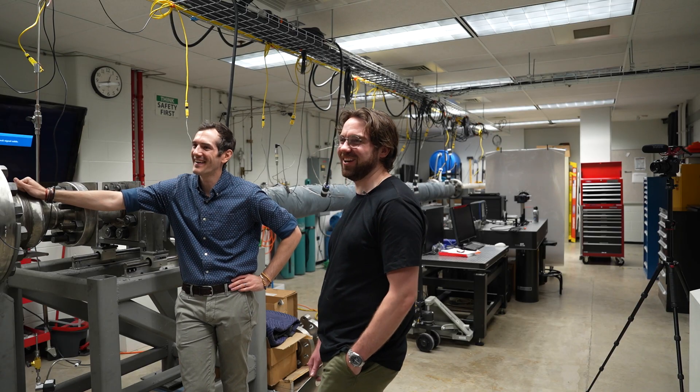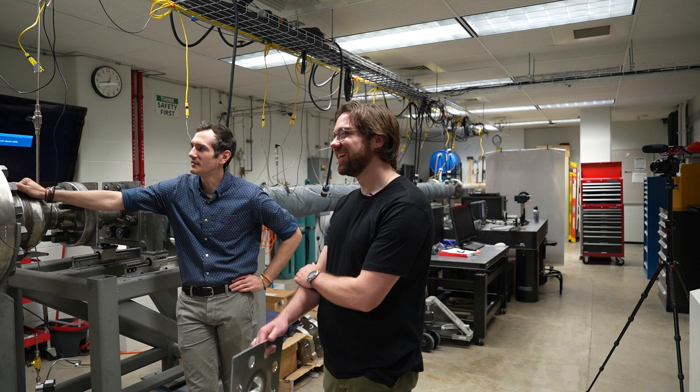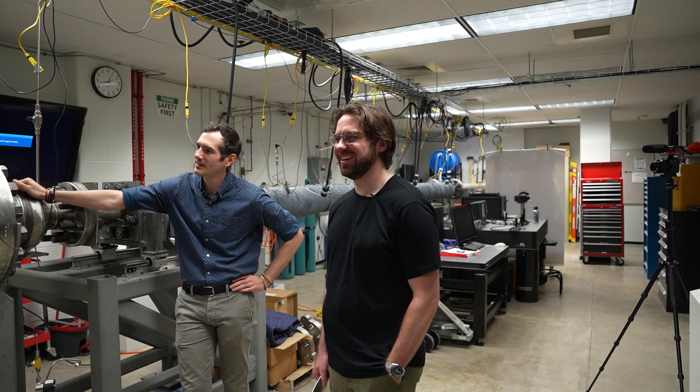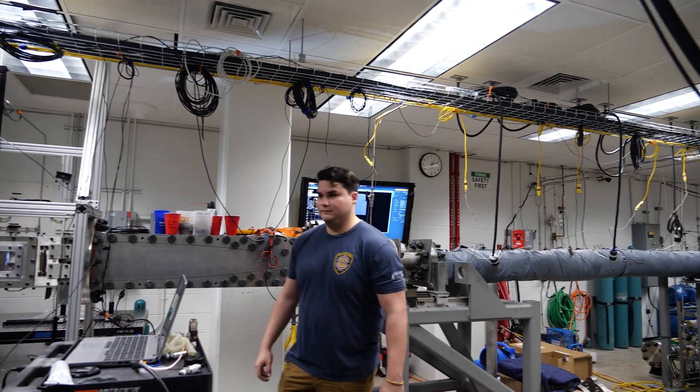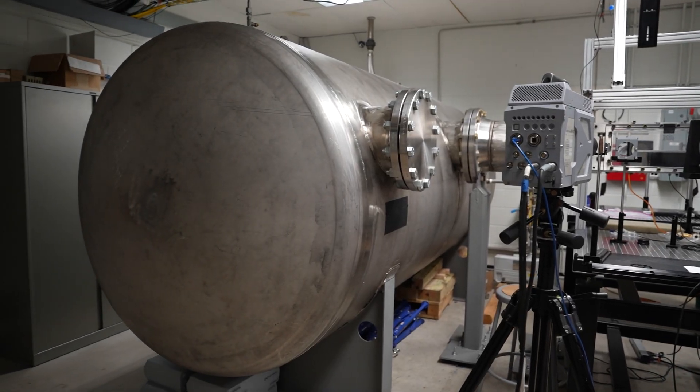Who's our smallest grad student? I do joke that it's big enough to fit grad students in there that have misbehaved, as sort of a threat. So if we've learned anything, you don't want to misbehave in Dr. Combs' program.